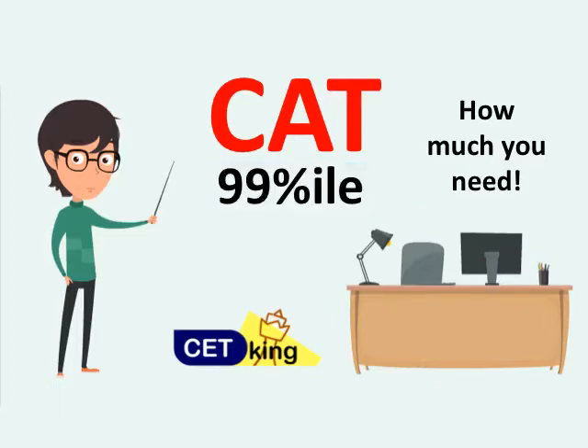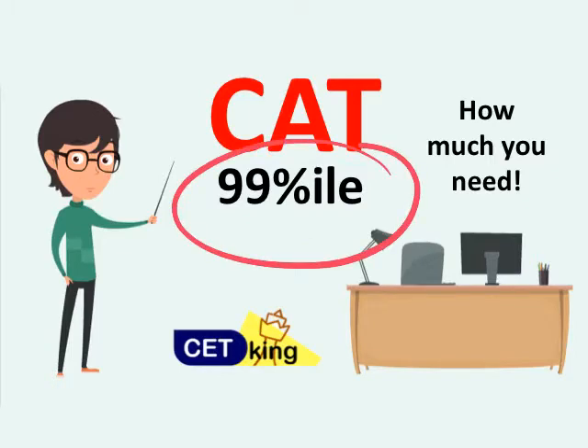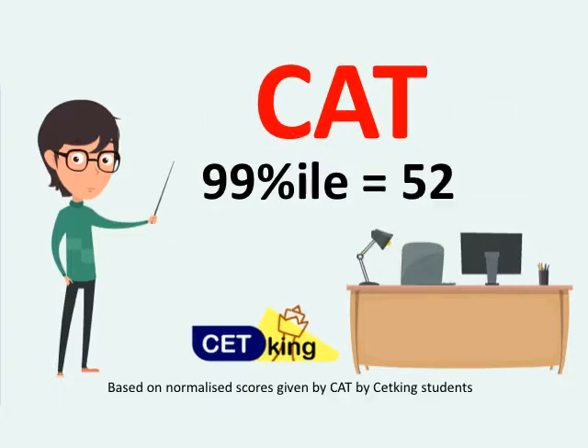To score 99 percentile, which is a kind of dream target for almost everybody — even my toppers who got 99.99 or 100 percentile never even thought they'd get 100 percentile. They knew they were good, but they never knew they'd be rank 1. So the rough thumb rule: 99 percentile will be 52 marks. Yes, that's the surprise factor here.